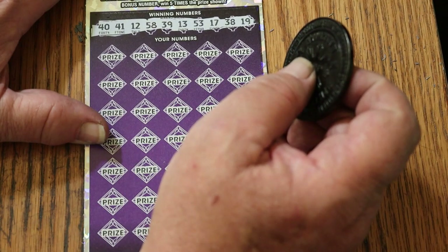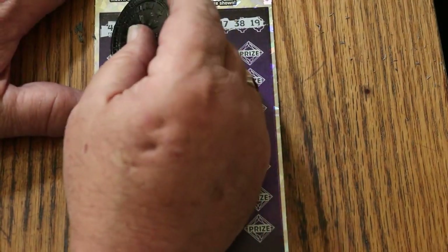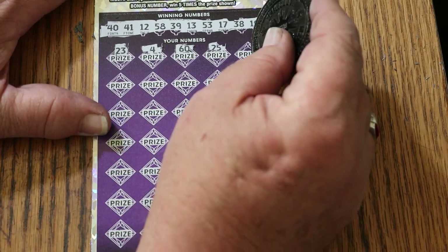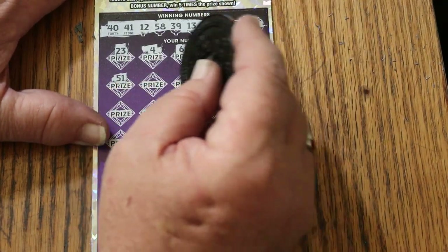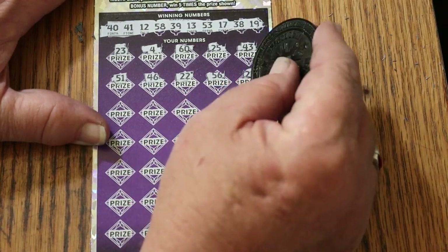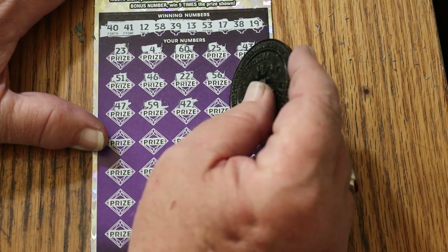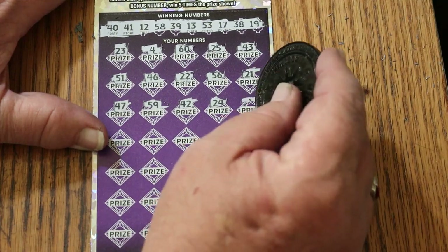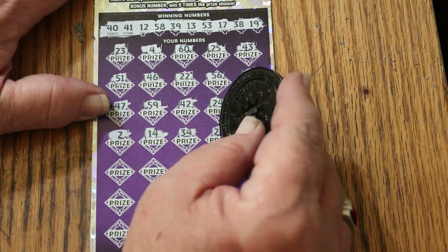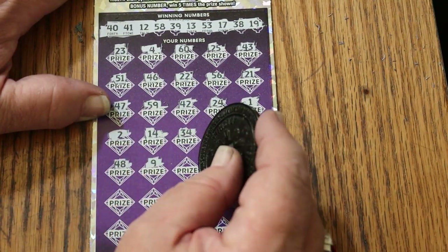Ticket number seven: winning numbers are 40, 41, 12, 58, 39, 13, 53, 17, 38, and 19. Bonus number is 16. Off we go — 23, 4, 60, 25, 43, 51, 46, 22, 56, 21, 46, 57, 57, 59, 49, 42, 42, 24, 24, 1, 2, 14, 34, 24, 28, 28, 22, 48, 9, 49. No singles.